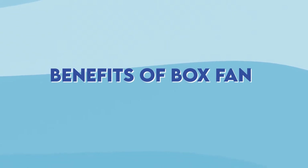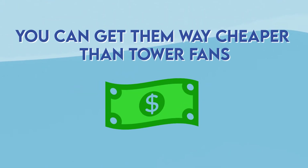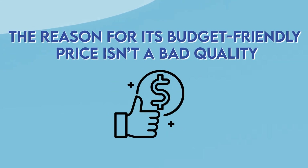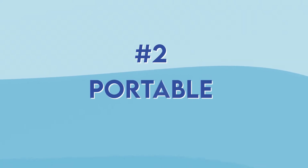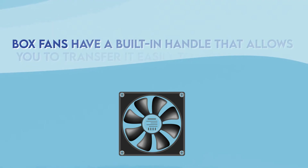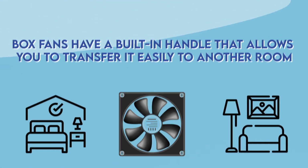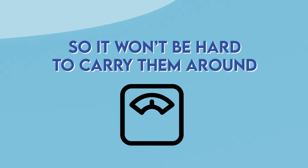Now the benefits of the box fan. First of all, they're very affordable — you can get them way cheaper than tower fans. The reason for this budget-friendly price isn't bad quality; it's due to its classic and compact design. The second benefit is portability: box fans have a built-in handle that allows you to transfer them easily from one room to another, and they're also more lightweight than tower fans, so it won't be hard to carry them around.